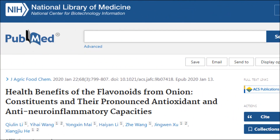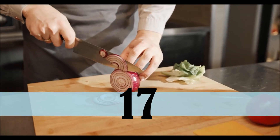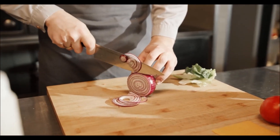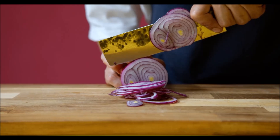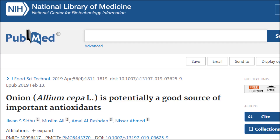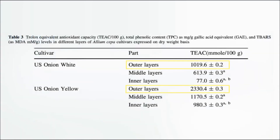Onions are also an amazing source of antioxidants, as they contain at least 17 types of flavonoids — but only if you prepare them in a particular way. Onions' powerful antioxidants are concentrated in their outer layers, immediately under that papery peel. Most people, including me, throw these outermost layers away. Researchers looking at white and yellow onions found that the outer layers contain over 10 times more antioxidants compared to the core of the onion, so make sure not to make this mistake.